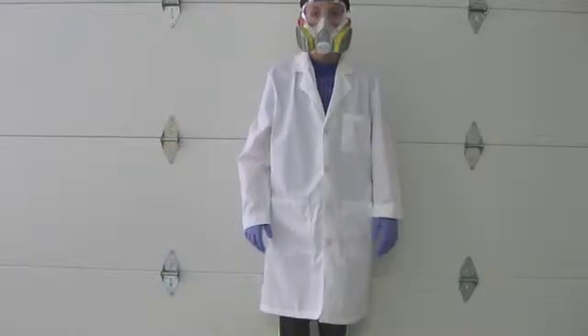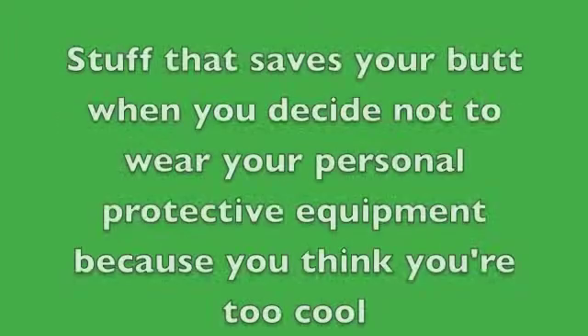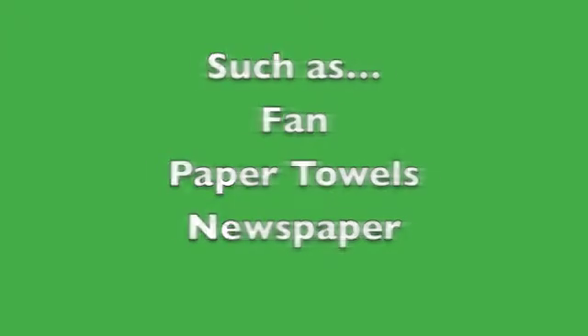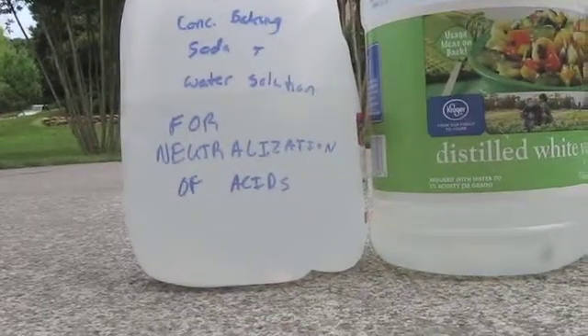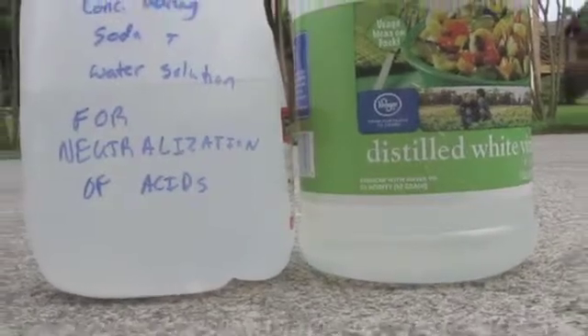Now, you should be ready to do some explaining, because with all the stuff you've got on, people are going to start asking questions. Next we have what I call stuff that saves your butt when you decide not to wear your PPE because you think you're too cool. This includes a fan, paper towels, and newspaper to cover your workstation. It's also a good idea to keep neutralizing solutions nearby — baking soda in water for acid spills, and vinegar for base spills.